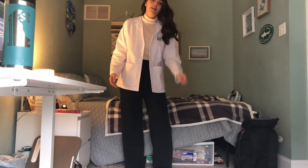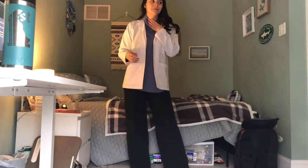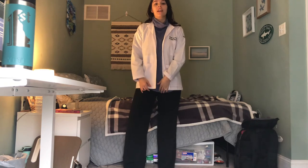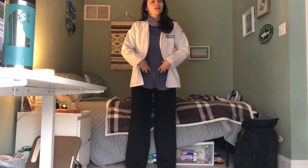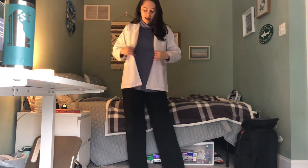These pants are from Target, the shirt is also from Target. This is another iteration of this outfit — just another turtleneck. This one's from American Eagle. Usually I end up not tucking this one in because it's a little bit longer and the fabric tends to bunch up. But I think this one's really cool.